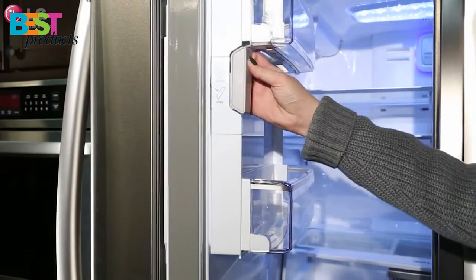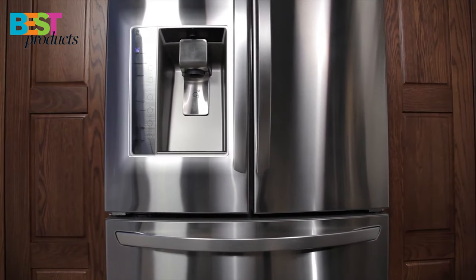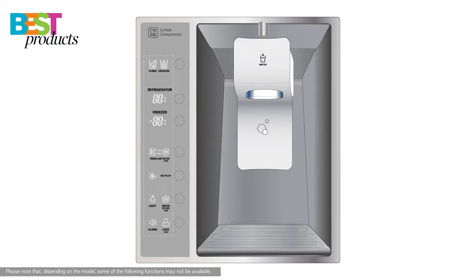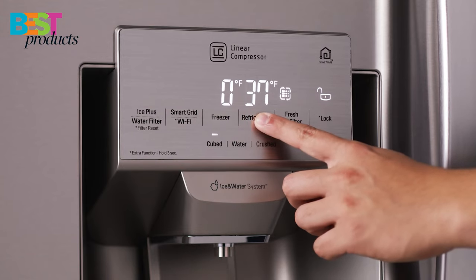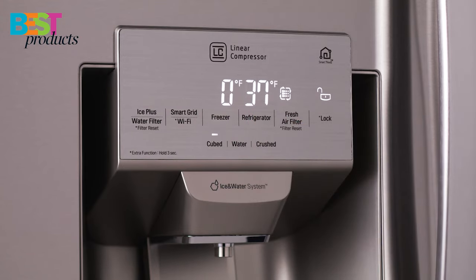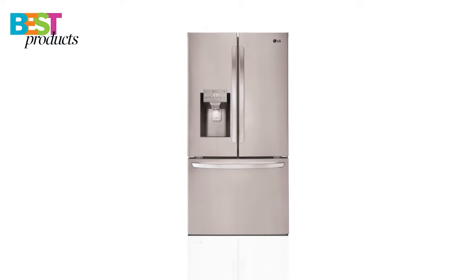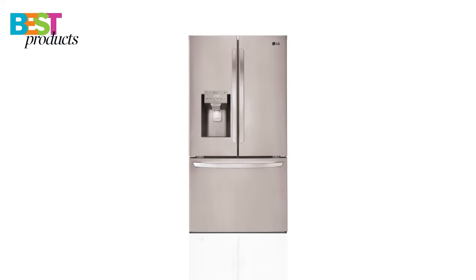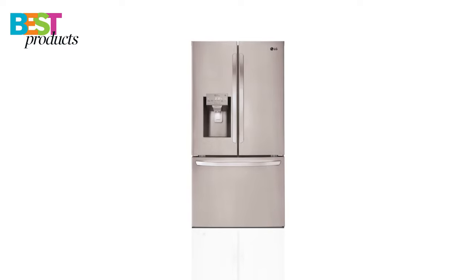The smart cooling system helps to keep food fresher longer, and the tall ice and water dispenser is among the tallest around, accommodating almost any container. Plus, this Energy Star qualified refrigerator is backed by a 10-year limited warranty, so you don't have to worry about it not lasting. All in all, this LG refrigerator is a great choice for anyone looking for a refrigerator that can handle their daily needs.